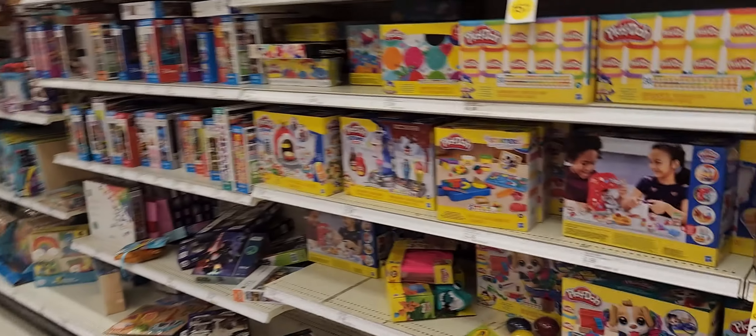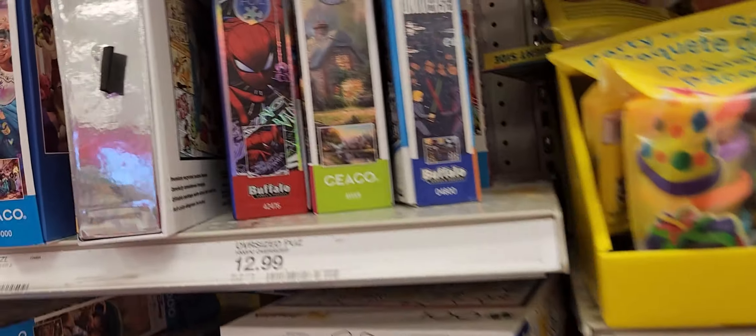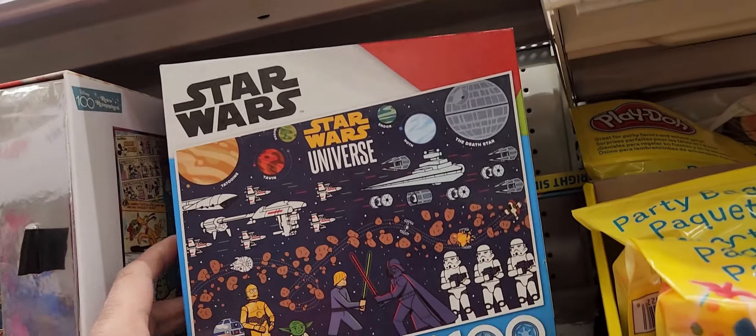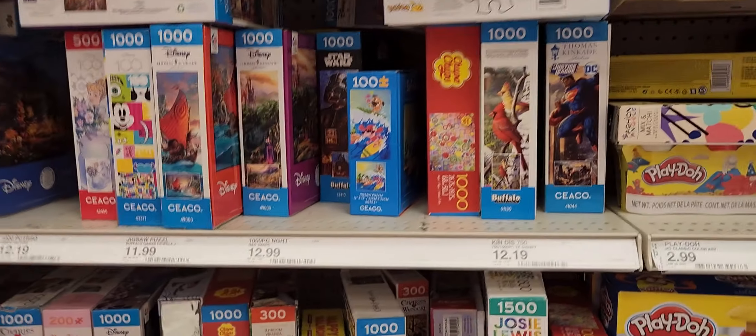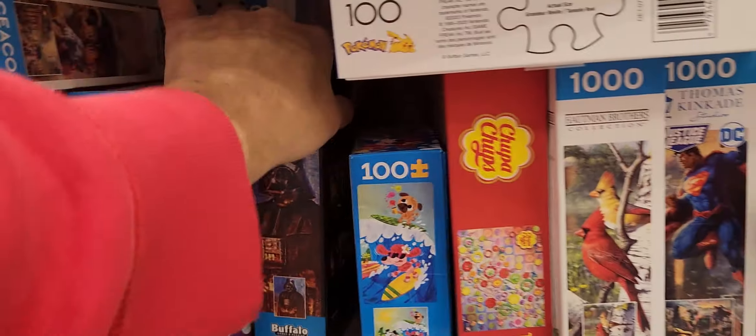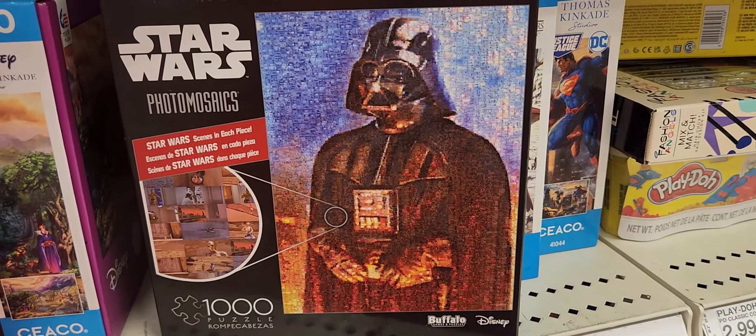Coming up to their small puzzle section. They've got that universe. There's a Vader and Ben Kenobi — oh no, it's just Vader. Wow. This is the one that's got the pictures inside the pictures. Those are cool. Kat's got it, but she's afraid to do that one.